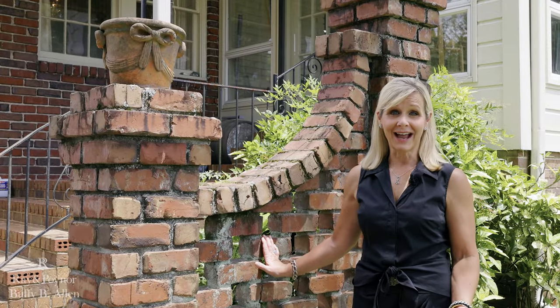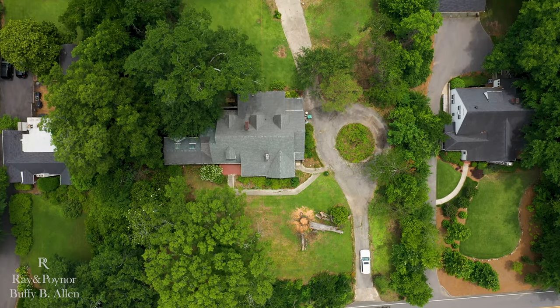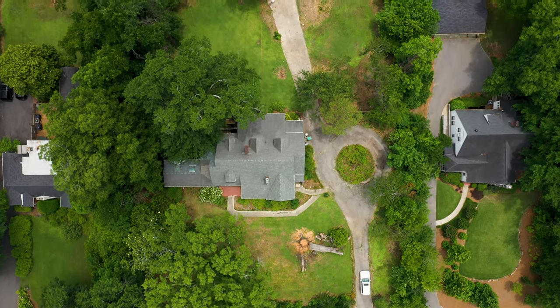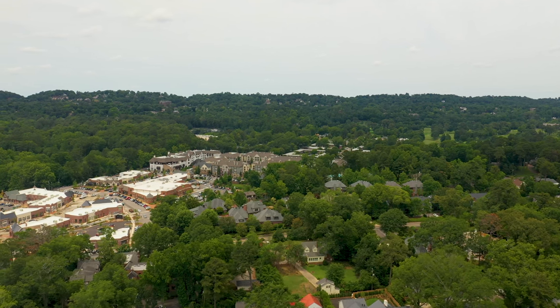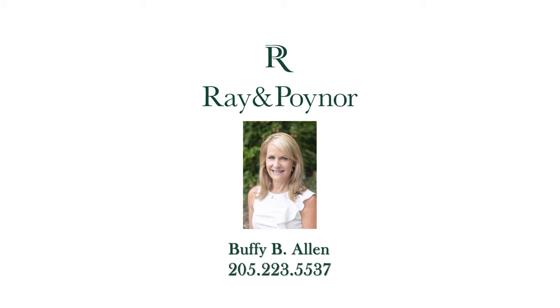Please keep in mind the entire estate and the home is available with the purchase of both lots. So let's get started.